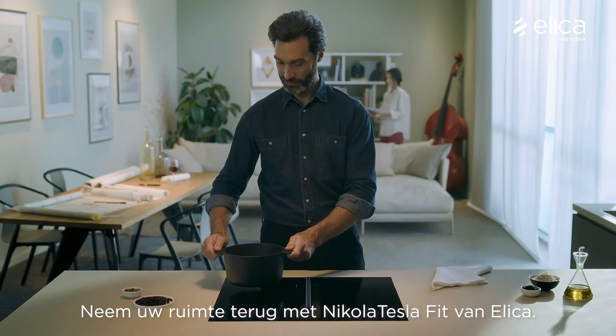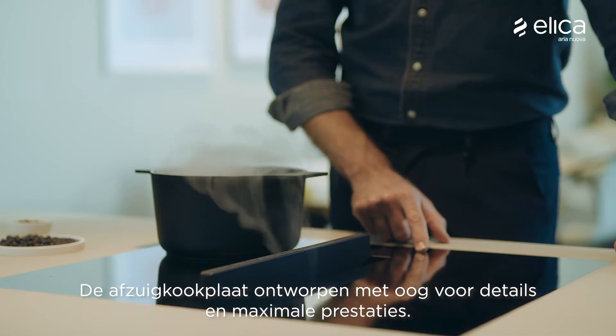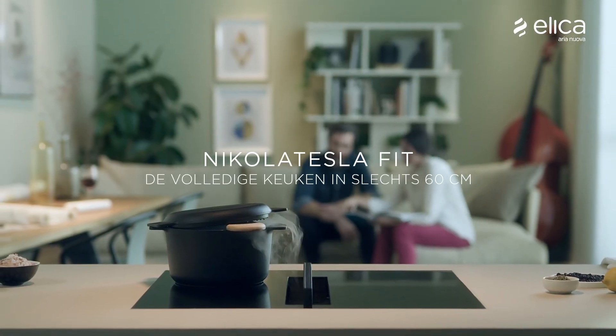Take back your space with Alika's Nikola Tesla Fit Extractor Hob, designed for maximum style and performance, even in the smallest spaces. Nikola Tesla Fit — your entire kitchen in just 60cm.